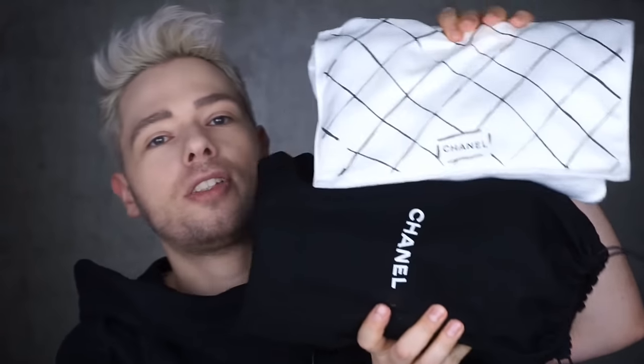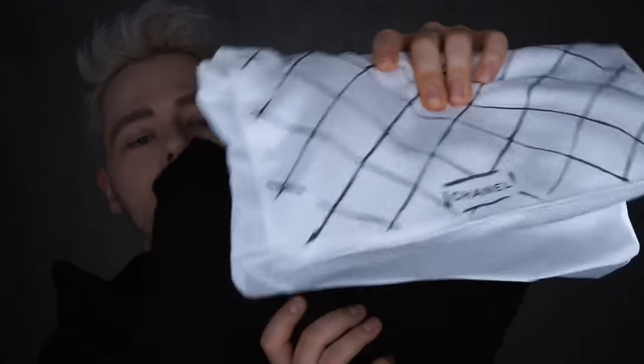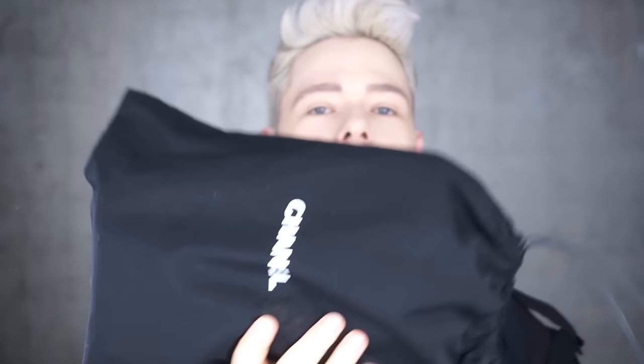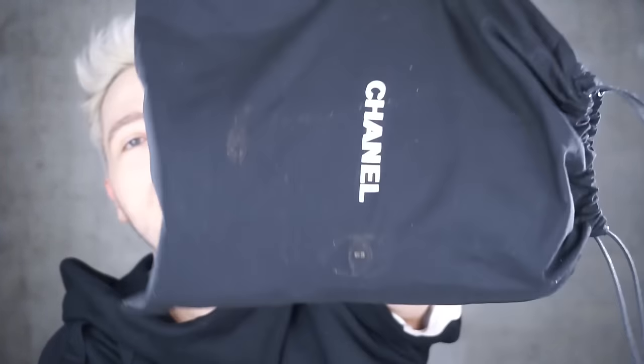A lot of you have been asking me to compare two Chanel bags, and they're in these two packages here. This one is a timeless classic, hence this microfiber package. This one is a seasonal — and I would call it a classic too, because once you see it you'll know what I mean. It comes in this dust bag here.